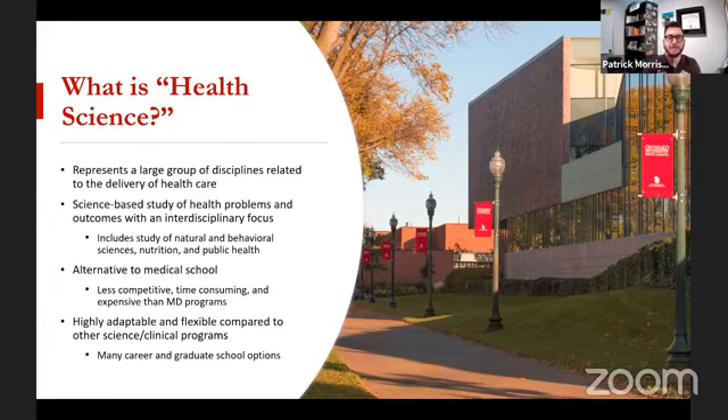So it's definitely science-based — a science-based study of health problems and outcomes. But it's also an interdisciplinary focus. It's not just medicine and anatomy and physiology; it also goes into what factors contributed to an illness. Think of the COVID-19 era — the public health measures like whether you're in a crowded area without a mask, or living in a building that's not well ventilated, or whether your diet and exercise makes you more susceptible to a particular illness. It really includes the study of both the natural sciences — anatomy, physiology — but also behavioral sciences like psychology, and then nutrition and public health.